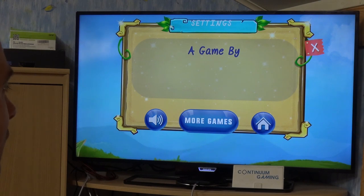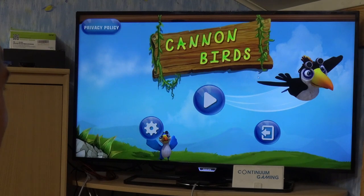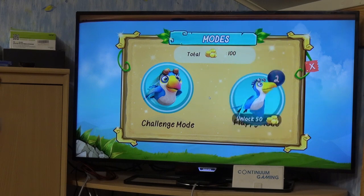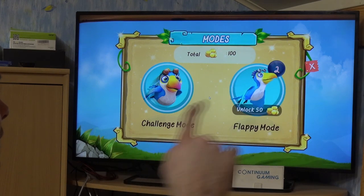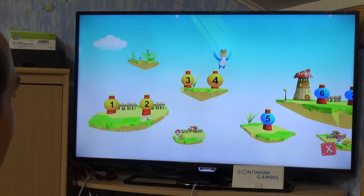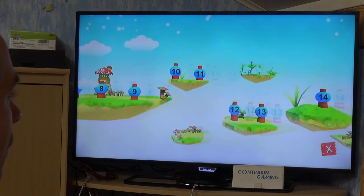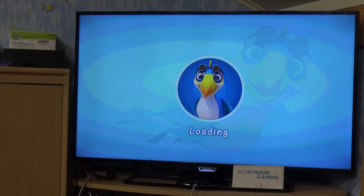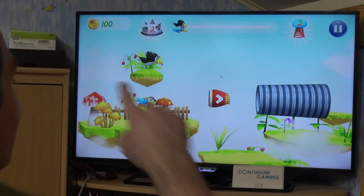The first couple of levels are easy to play. In the settings you can mute the game, but nothing else is particularly important. I'm going to press play and as you can see there are two different modes — Flappy mode and Challenge mode. I'm going to click on Challenge mode, and this brings up the level selection where you have a couple of levels to choose from.